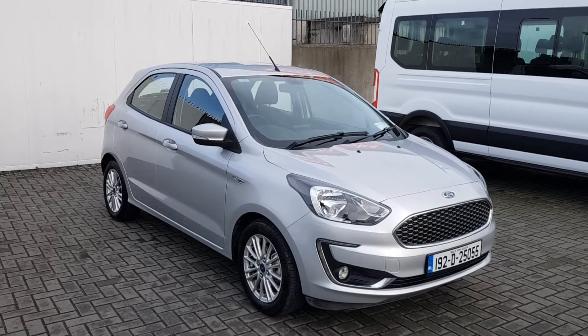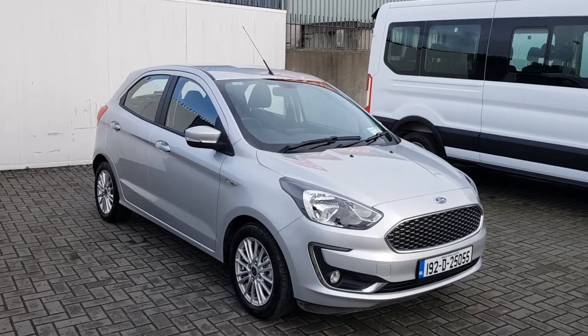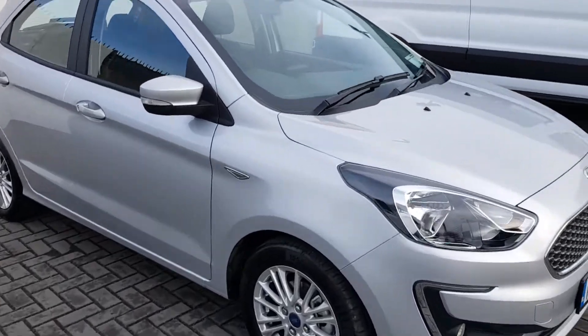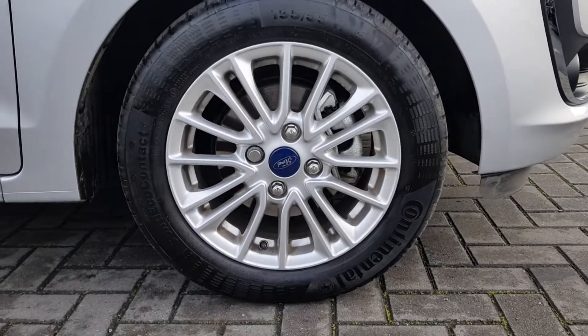Welcome to Jullify Ford. Today I'm going to show you a Ford Ka 1.2L 5-speed manual gearbox, which comes with the original 15-inch alloy wheels.